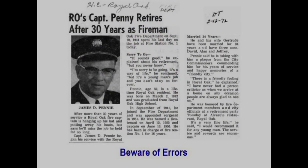Here's an example relating to the speaker's father. An article headlined 'Royal Oak's Captain Penny retires after 30 years as fireman' (1972) spells his name wrong — Penny like the coin instead of Penney like JCPenney. The photo caption gives the name as 'James D. Pennie' — spelled differently again, and also wrong: he wasn't James, he was George. There are other errors in the text as well. You have to be careful about your sources and check one against another.